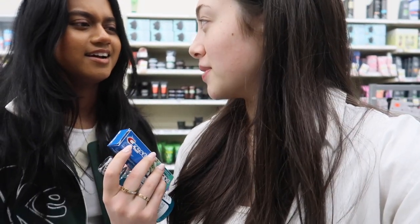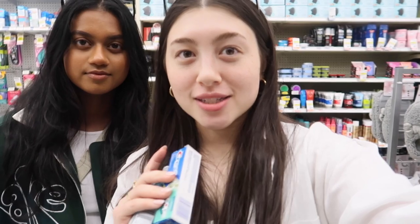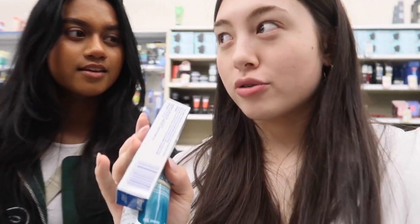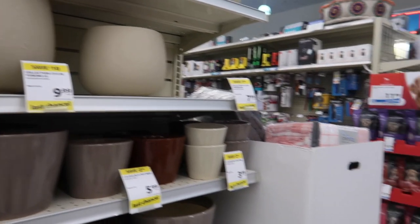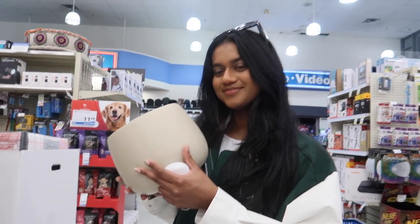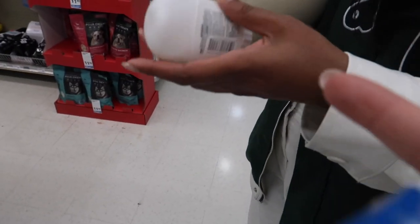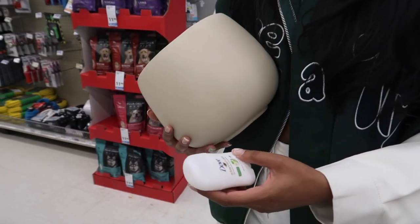We're in London Drugs getting some minis for traveling. This is Genevieve — she's been in my vlogs before, a long time ago. I'm just getting some Listerine mouthwash and toothpaste, I think that's all I need. We're thinking about maybe going to Earl's happy hour too. Genevieve decided she wanted a pot so now we have to walk back to the car with it, but it's cute. I'm also going to grab the deodorant — might as well!